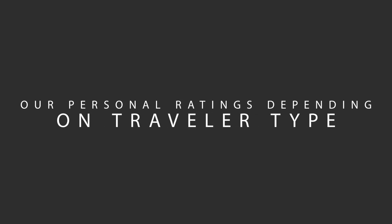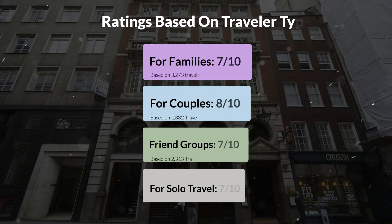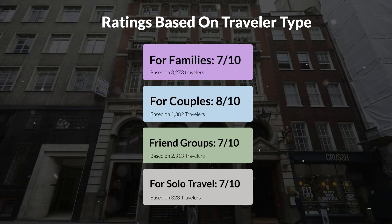Now, let's move on to our personal ratings for this hotel, depending on the type of traveler. For families, 7 out of 10. For couples, 8 out of 10. For friend groups, 7 out of 10. For solo travel, 7 out of 10.